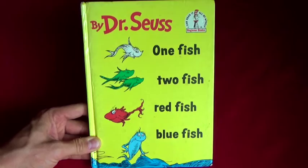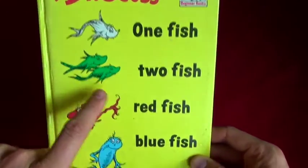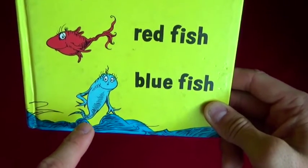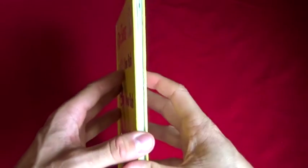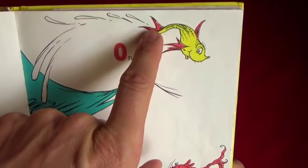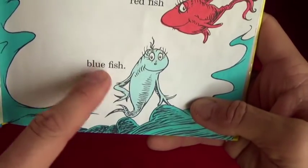All right kids, today we got something special - Dr. Seuss's One Fish Two Fish Red Fish Blue Fish. You guys see the blue fish there? That's right, and there's the ocean. We got a fun book today, let's do it! One fish - a yellow fish with some red fins and a red tail. Two fish - two yellow fish. A red fish with pretty eyelashes. Blue fish!